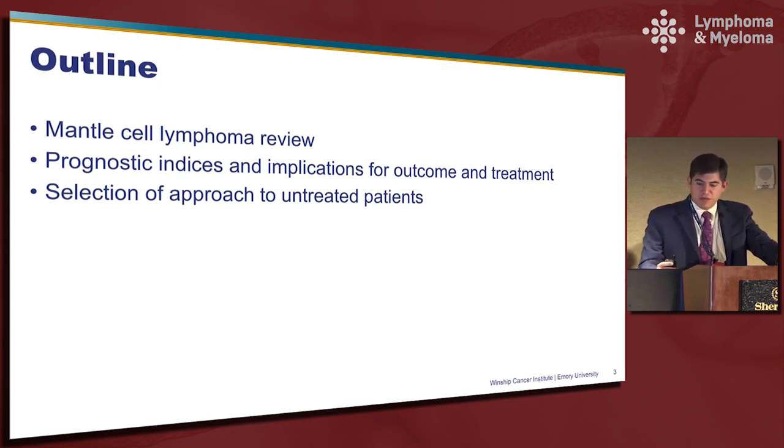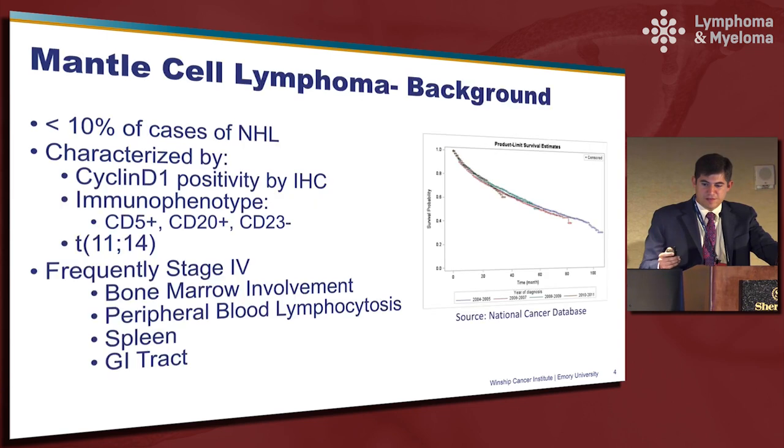Then I'll talk about the selection of approaches for untreated patients. I think it's important to recognize that in 20 minutes it's impossible to highlight all of the different treatment approaches that are out there — if you go look at the NCCN guidelines you'll see there's quite a menu of options — but I'll try to highlight some of the key points.